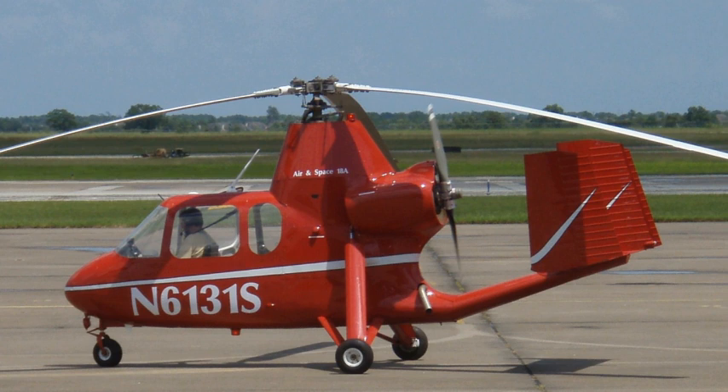The Air and Space 18A is a gyroplane that was manufactured in the central United States between 1965 and 2000. The Air and Space 18A is one of the last three gyroplanes issued a standard airworthiness certificate by the United States Federal Aviation Administration, FAA.